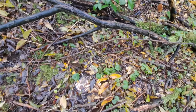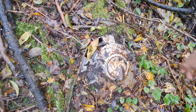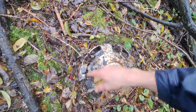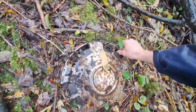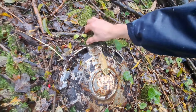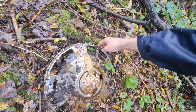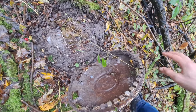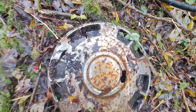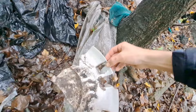Wow, look at this - extremely rare find. Don't think it has a badge, but what is this? Wow, oh it's very rotten. Oh my god, it's cracking. I think this might be a - I don't know - Toyota? It looks Japanese. But if anyone knows then please tell me. Shame about that.